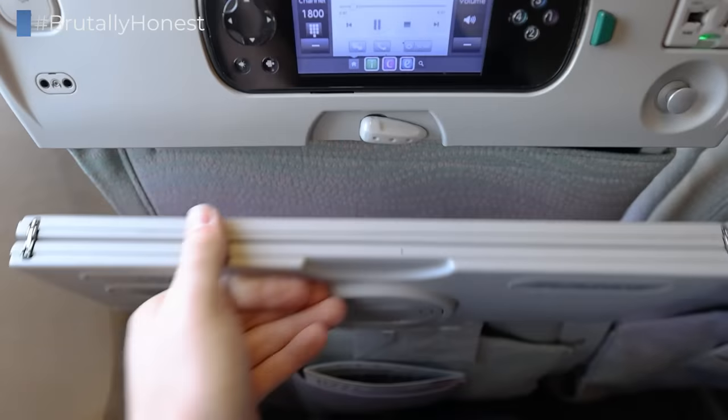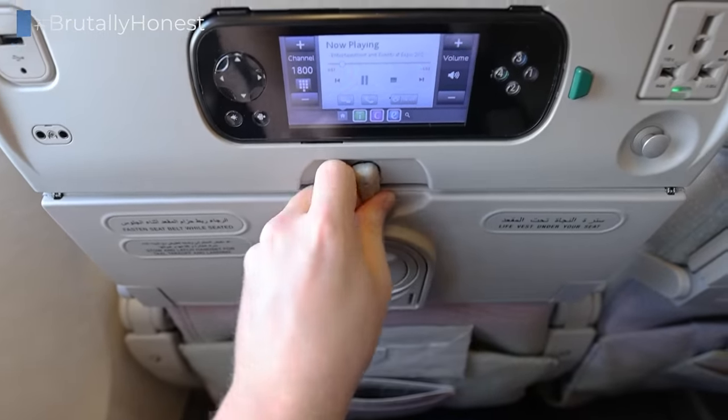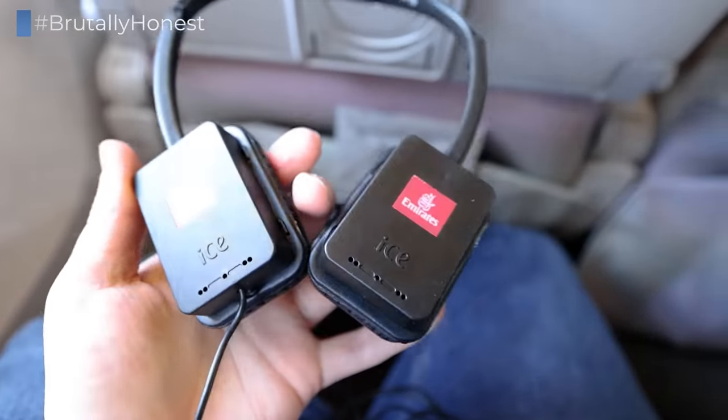The tray tables can be used half opened or fully opened. Before takeoff, the crew also handed out headphones and fresh face masks.